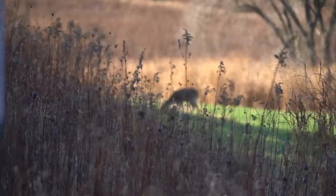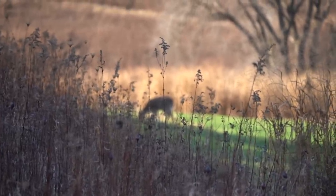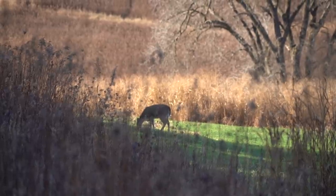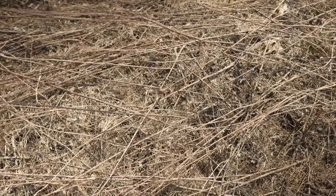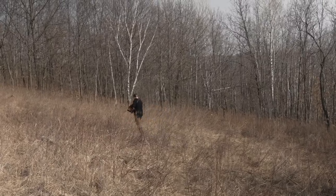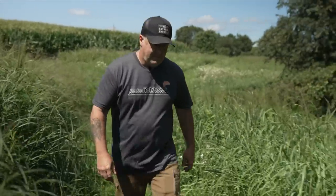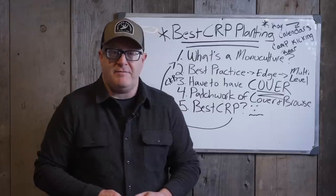Some CRP plantings might have various grasses, forbs, and forages, but bottom line: if it's planted the same way over the entire 40-acre piece, or 10 acres, or 5 acres — that's a monoculture. When it's all the same, it's a monoculture. Think about the height of your planting. The height of the overall overstory will really give you an indication of the value for wildlife.